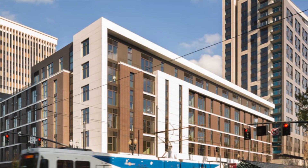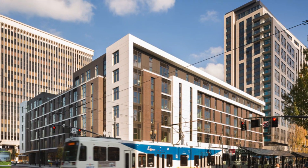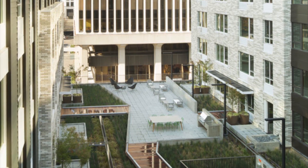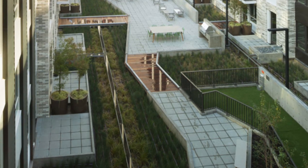Designed by GBD Architects and encompassing four blocks with 657 sustainable luxury units in East Portland, Oregon's Lloyd Eco-District, the three buildings offer over 50,000 square feet of retail space, 1,200 below-grade parking stalls, and a bike hub with over 1,000 bike stalls.